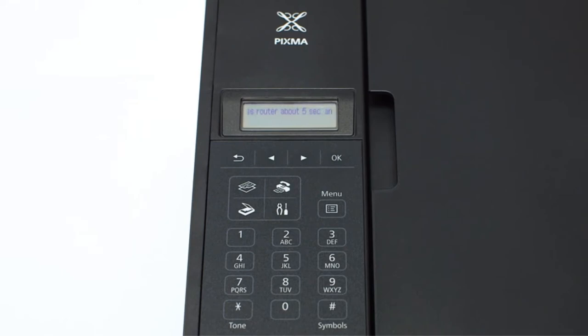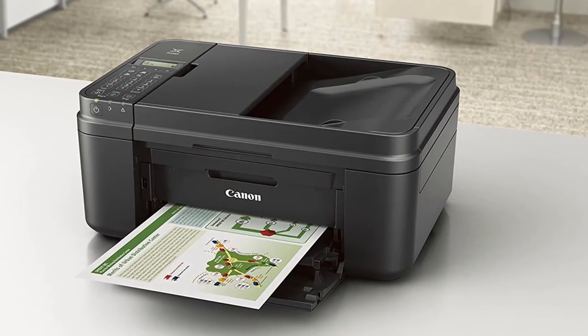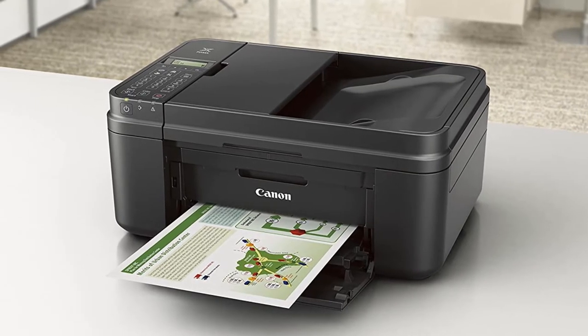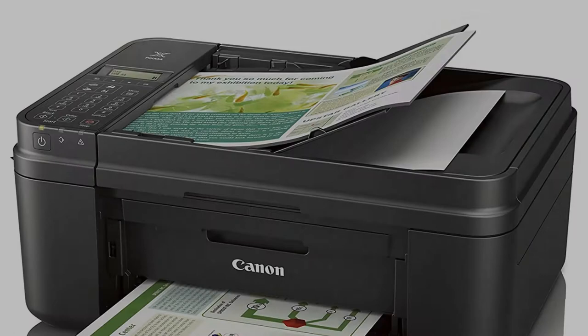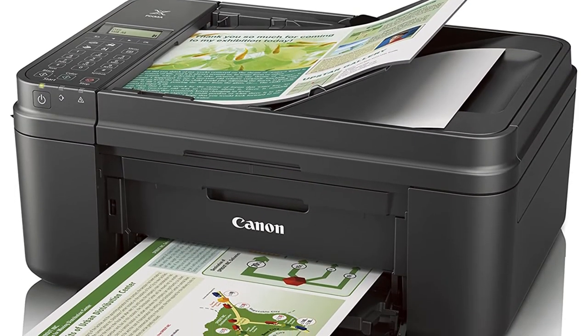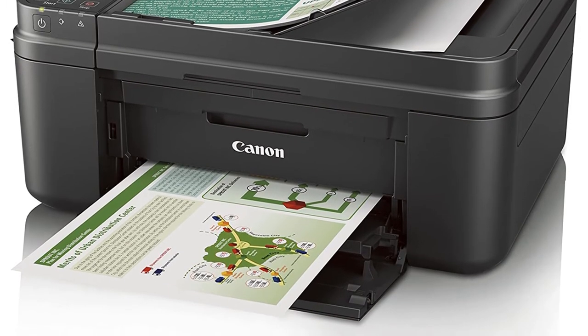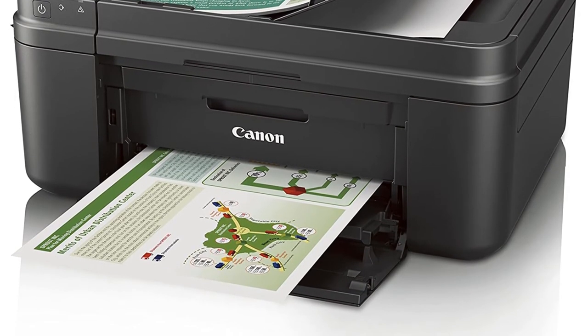The machine also embraces fine technology. The printer uses full photo lithography inkjet nozzle engineering, resulting in increased compatibility, quality, and effortless printer functionalities. Finally, it is suitable for those who want to print without adding paper every time, as the tray capacity is big enough.